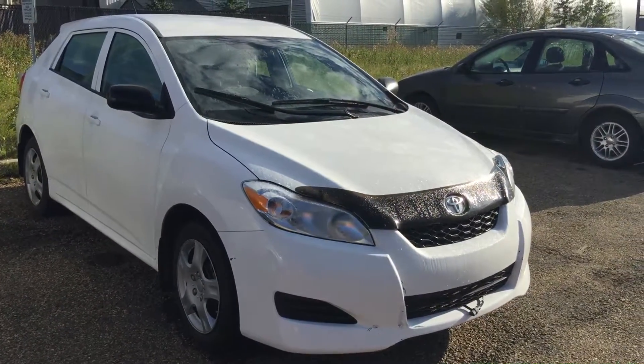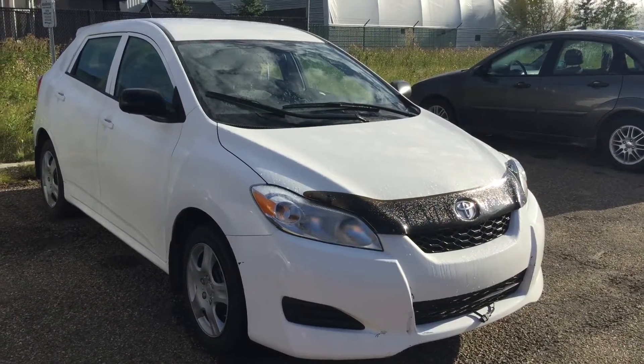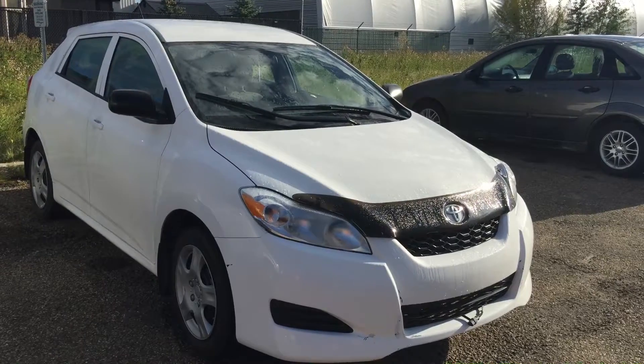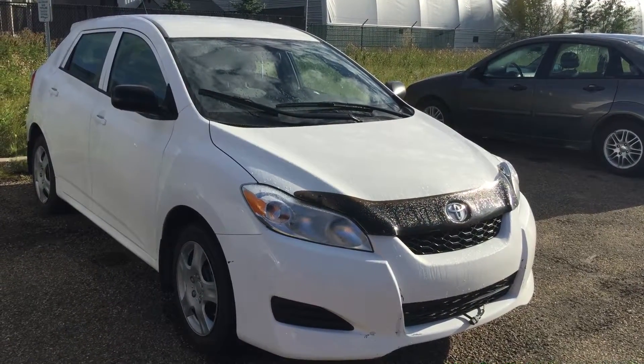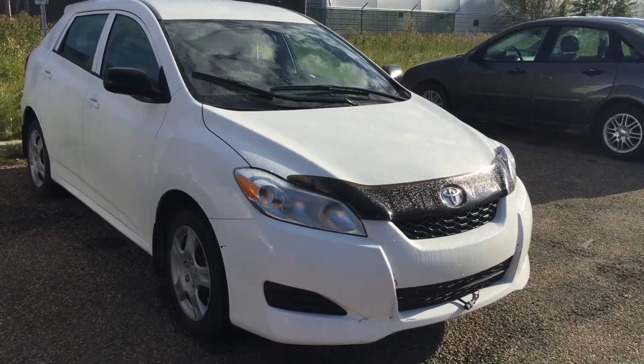Good morning! This is Andy Lam from Mayfield Toyota. Today I would like to present you a 2009 Toyota Matrix, white in color. This unit just got in for trade and is still waiting for the inspection and detail. Let's have a look.